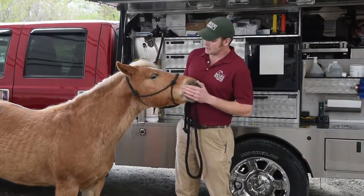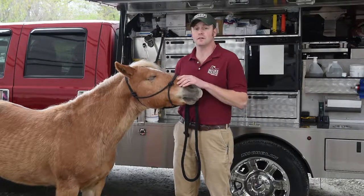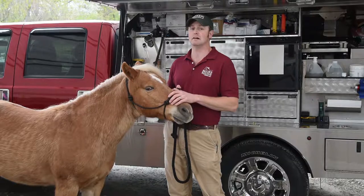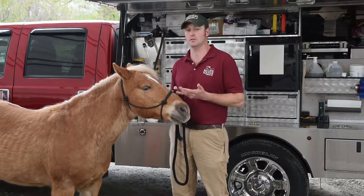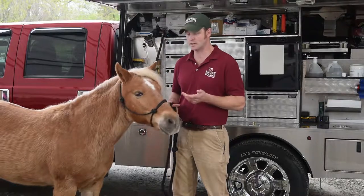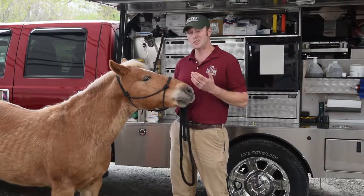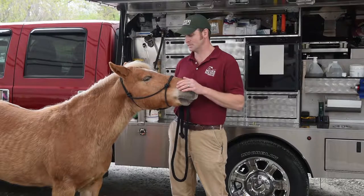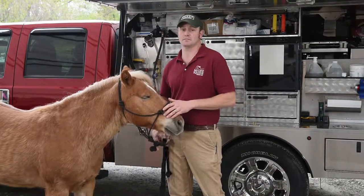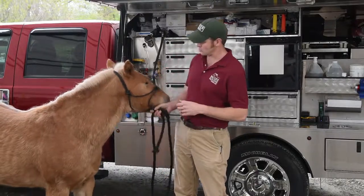Some of the things that might tip you off with eye injuries with your horse — they're going to manifest in a lot of the same ways as if you or I were to have an eye injury. If you got poked in the eye, what's going to happen? It's going to be tearing, you're going to be squinting a little bit, and it's going to be sore. A lot of those same things come into play with horses as well.